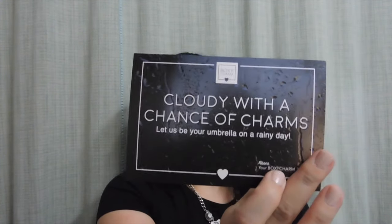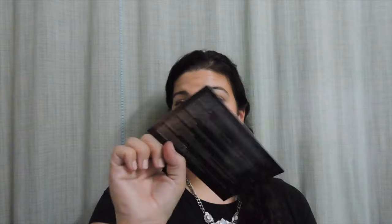I'm going to do both of them together here, because if not, this is going to be never-ending videos and videos of BoxyCharm. So April's box is called Cloudy with a Chance of Charms. 'Let us be your umbrella on a rainy day.' And then in the back, they tell you what everything cost.